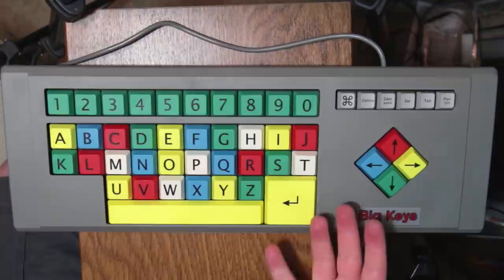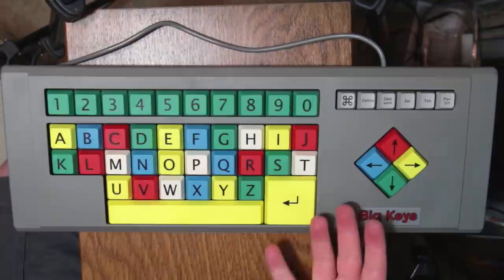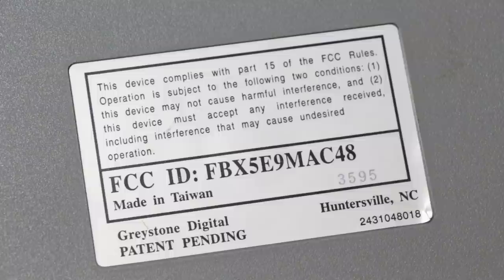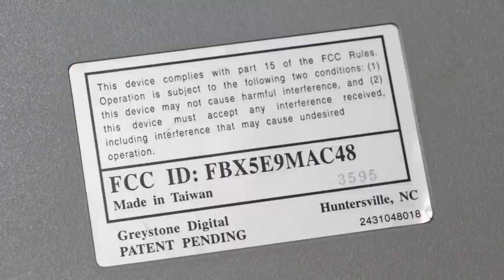So just what are we looking at here? Well, as I said, this is known as the Big Keys Keyboard, and it's by a company called Greystone Digital Incorporated. They were actually founded in 1994 in Huntersville, North Carolina. And that's interesting, because that is my home state, and I think this is actually the first thing I've covered on LGR from my state — and of course, it's a piece of oddware, go figure.